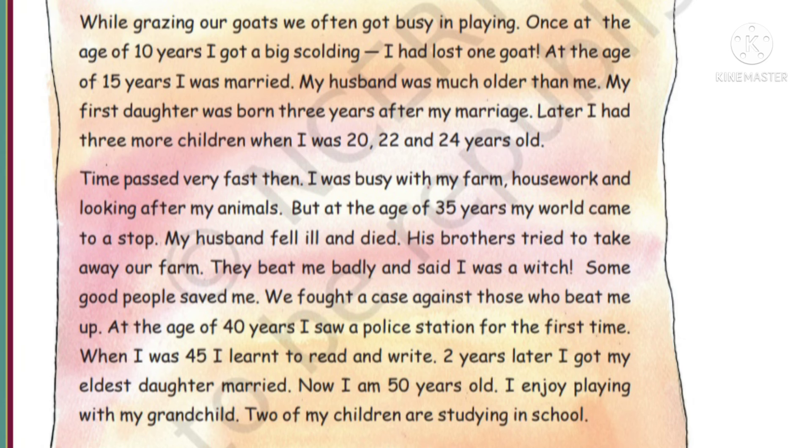But at the age of 35 years, my world came to a stop. My husband fell ill and died. There was a drastic change in her life. After his death, his brothers tried to take away their farm. They beat me badly and said I was a witch. But some good-hearted people saved her.